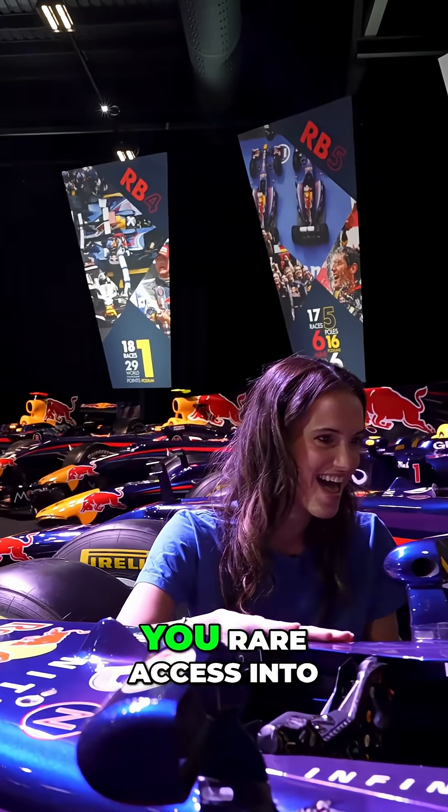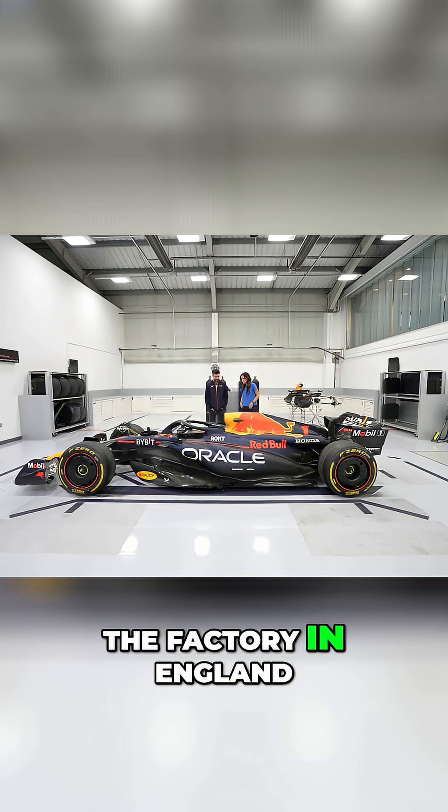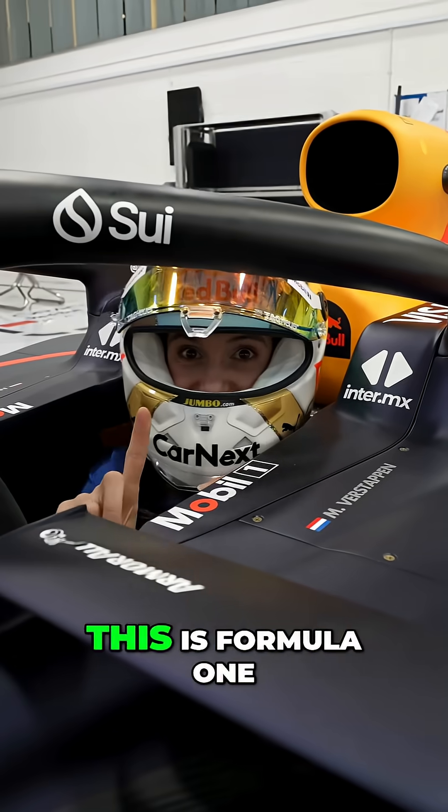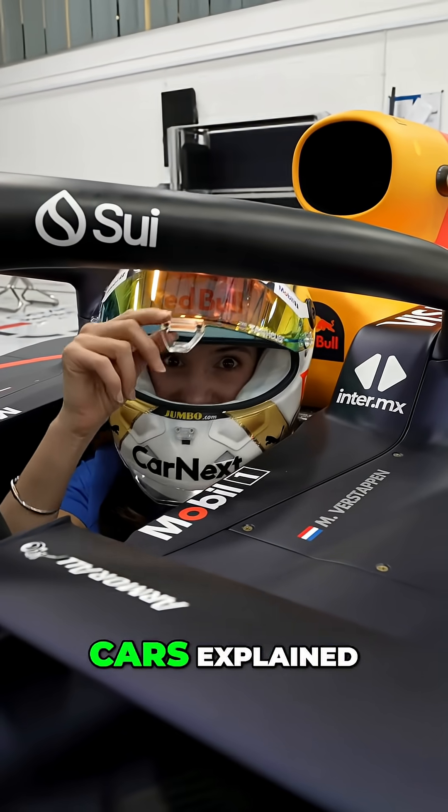In this video, I'm gonna give you rare access into the factory in England where they build these cars, and into a garage in Bahrain where they race them. This is Formula One Cars Explained.